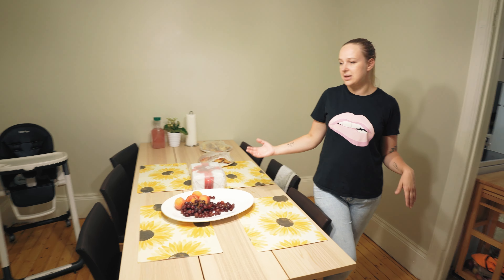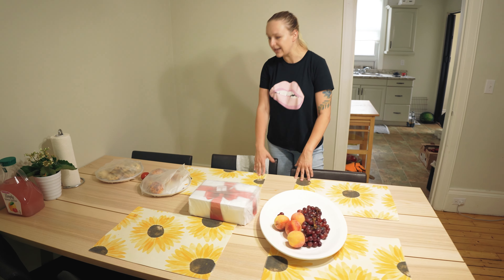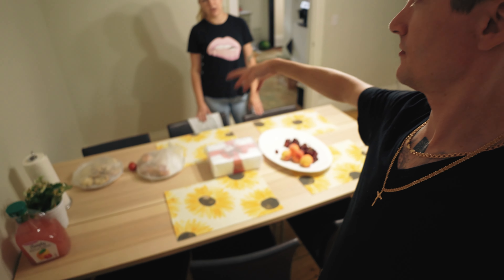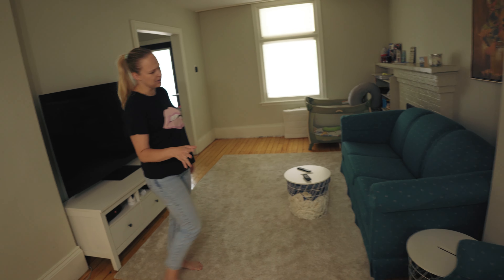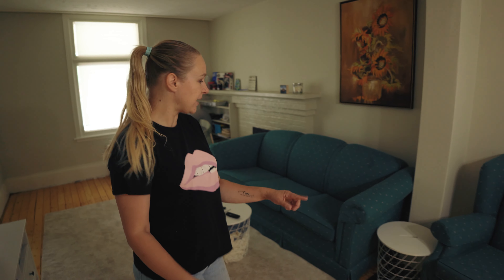Everything in this living room slash dining room is thrifted. These chairs were donated, we bought this awesome IKEA table secondhand and it's in perfect condition — it actually reminds us of our table back home. Pretty much the same size and color. We also thrifted this couch and an armchair at a ReStore Habitat for Humanity thrift store. It cost us like 125 bucks for both and they look like new.